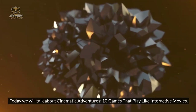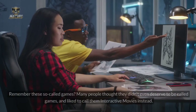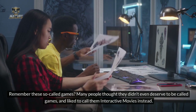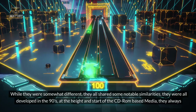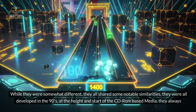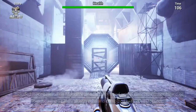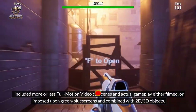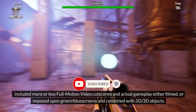Today we will talk about cinematic adventures — 10 games that play like interactive movies. Remember these so-called games? Many people thought they didn't even deserve to be called games and liked to call them interactive movies instead. While they were somewhat different, they all shared some notable similarities: they were all developed in the 90s, at the height and start of CD-ROM-based media, and they always included more or less full-motion video cutscenes and actual gameplay, either filmed or imposed upon green/blue screens and combined with 2D/3D objects.